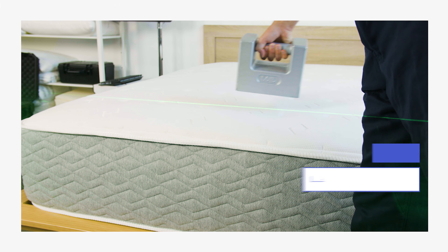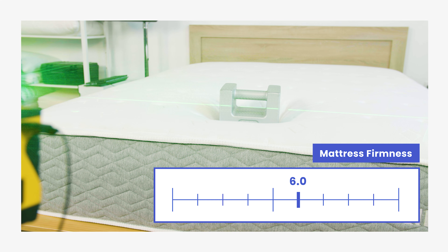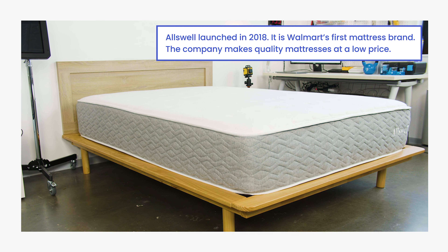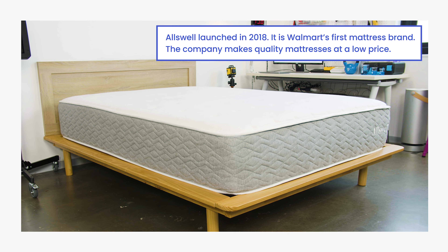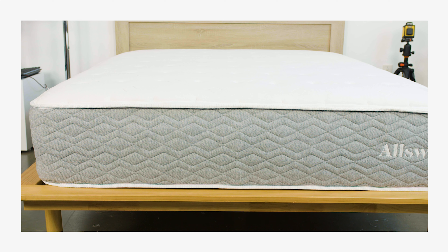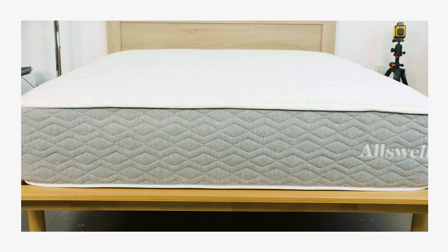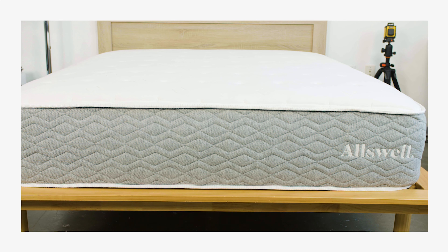Let's get started. The Luxe is a hybrid mattress with a firmness rating of around 6 on our 10-point firmness scale. Allswell was launched in 2018 and is backed by Walmart, offering quality mattresses at a more budget-friendly price point. The Allswell line includes four hybrid mattresses in addition to other bedding and decor. The Luxe is an upgraded hybrid model with a mixture of memory foam and pocketed coils.